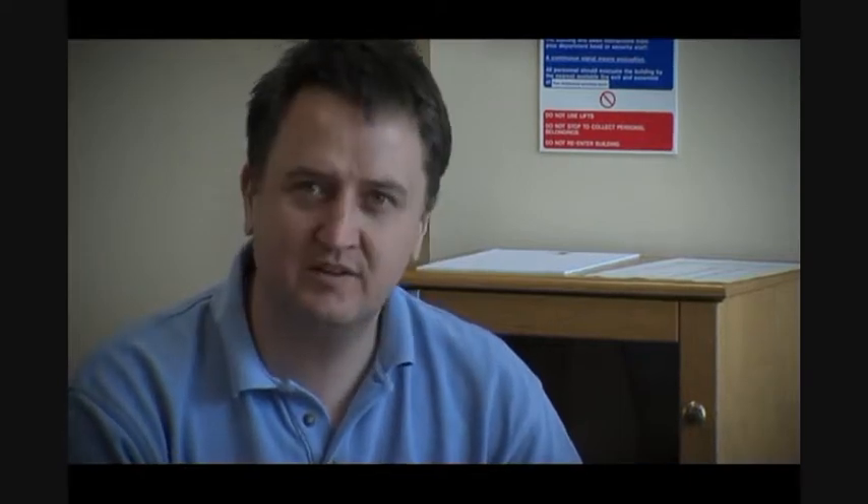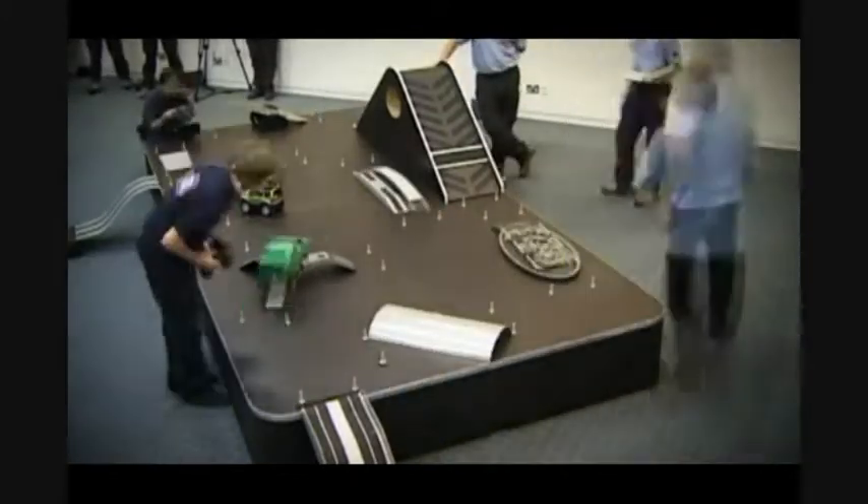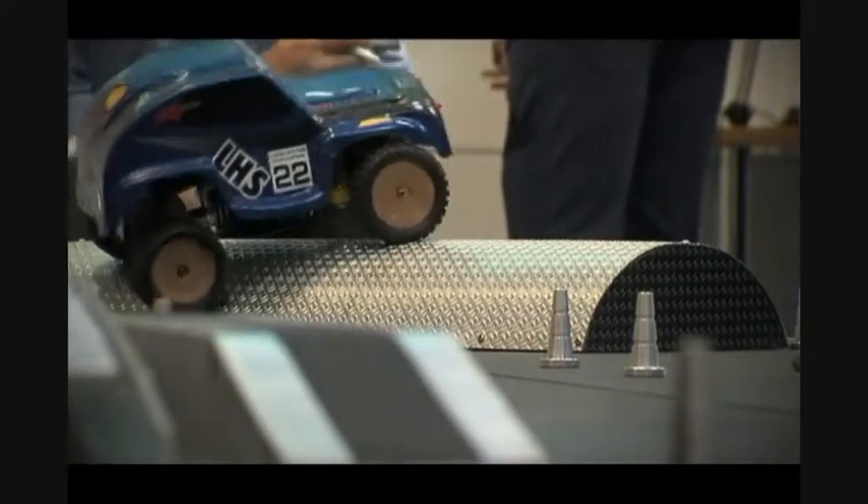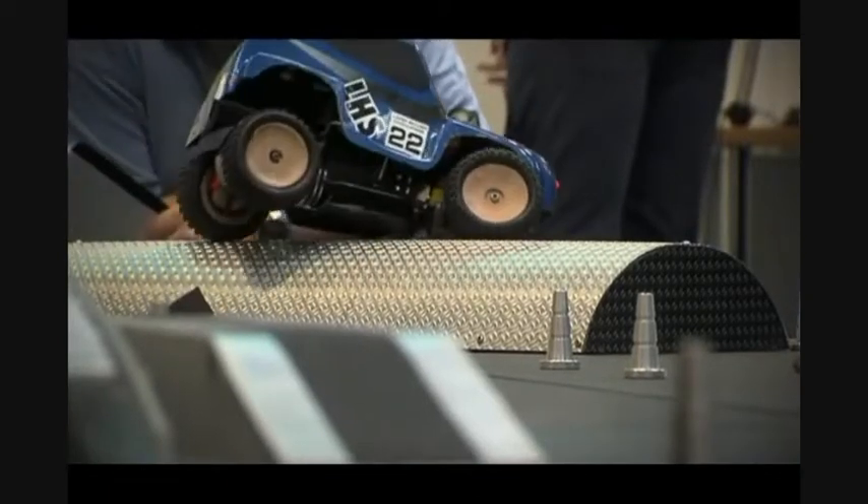And then the fun part of the day, whether it's the heats or the finals, is the actual track itself. We try and design a track which has enough challenge that is achievable so that the competitors can actually get their vehicle round, but also make it sufficiently challenging that it's not a breeze and it's quite difficult to get round. We try and improve the track every year, make things slightly different. We don't want them to fail, obviously. If the car gets around the track completely without any problems, then the group has done very well indeed.